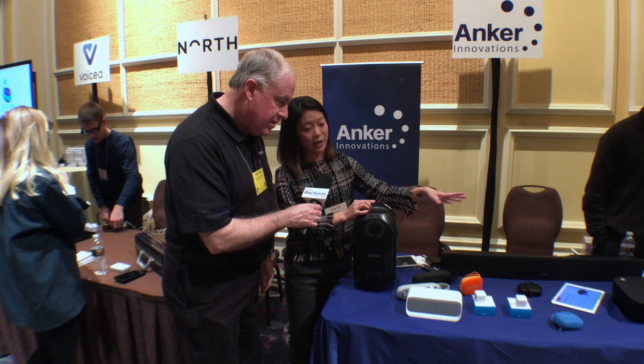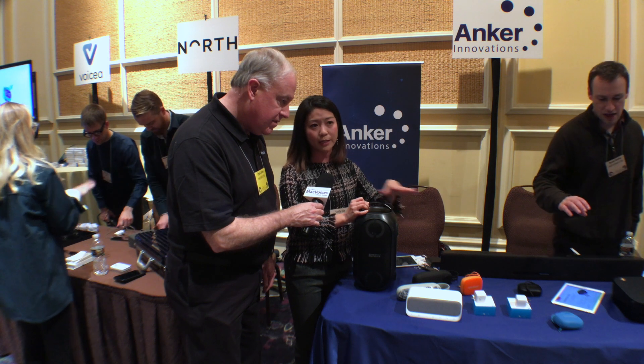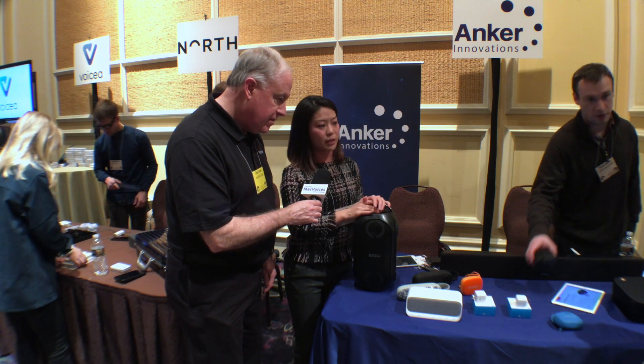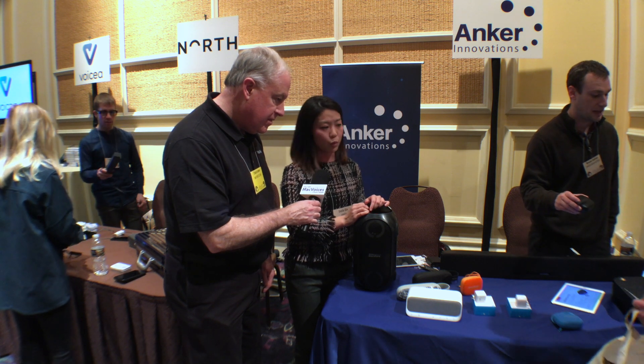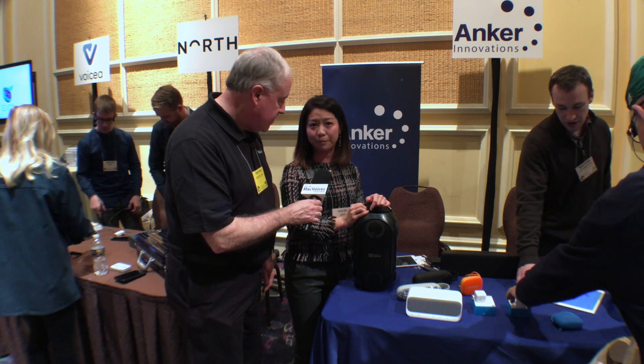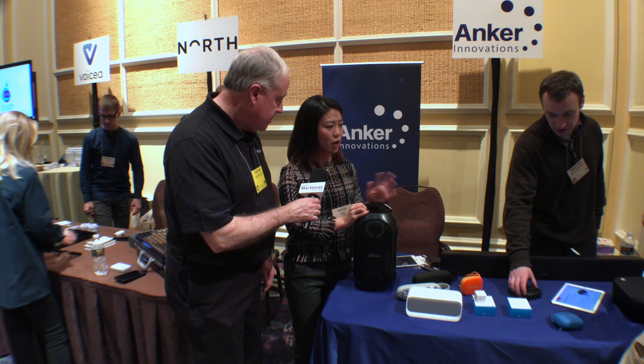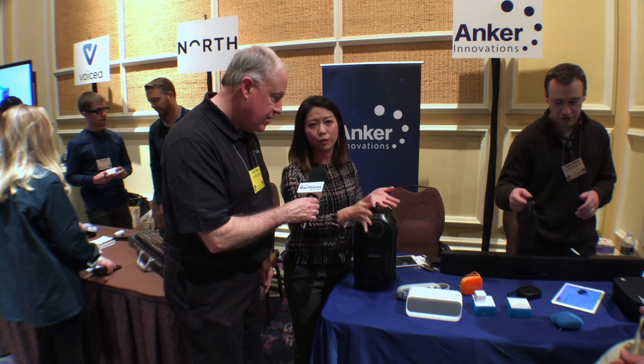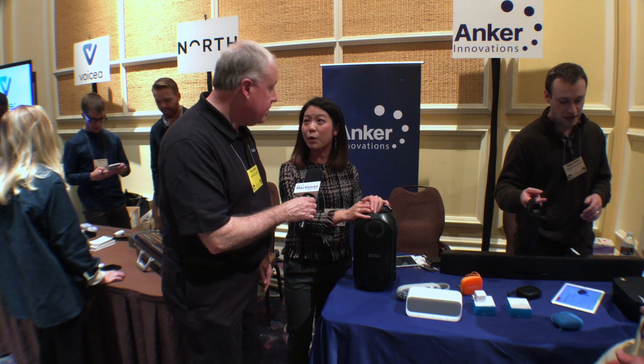We also have a few projectors that are already upgraded in terms of resolution, and we've added some smart features like Google Voice Assistant. It's also got Android TV, runs on Android 9.0, and has YouTube and Hulu TV integrated inside as well.